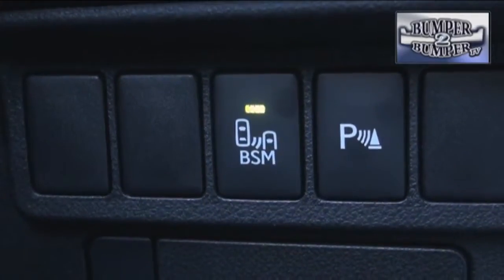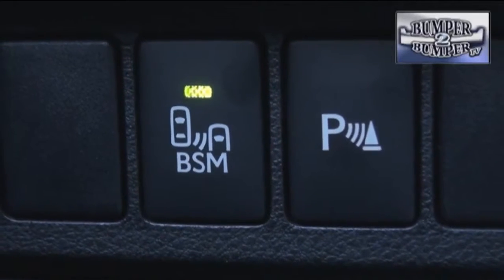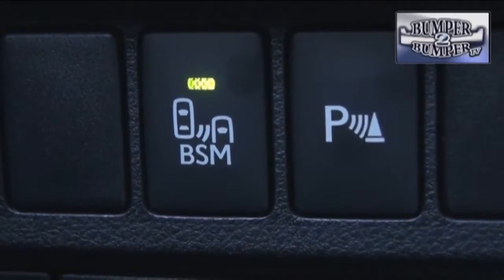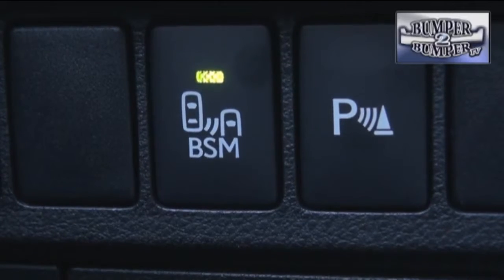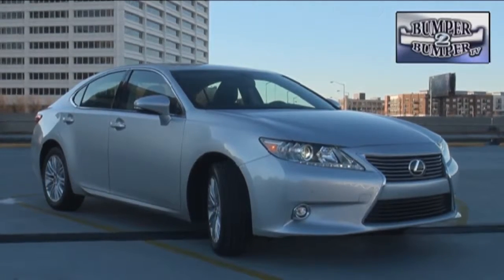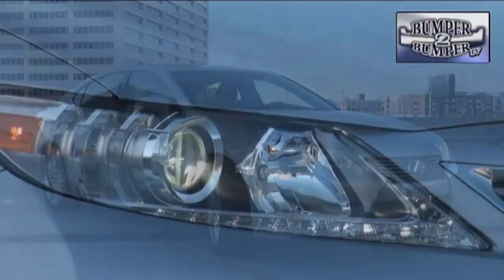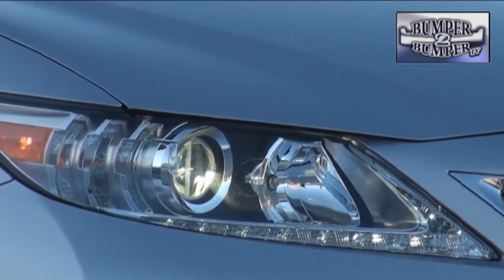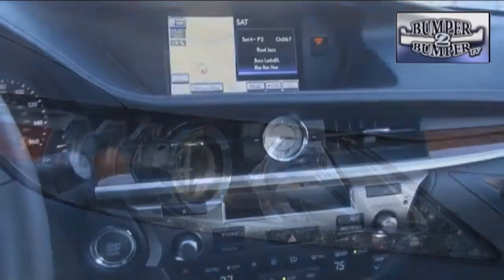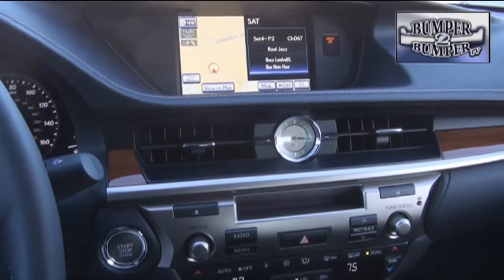Blind spot monitoring technology has been upgraded to include rear cross-traffic alert systems, and for the extremely challenged driver, a high-end park assist option can be added. This generation of the sedan has been stretched to 192.7 inches, stopping just short of becoming a large car. With LED elements in the lighting package and the standard suite of safety systems, it should be able to hold its own in the segment until a major redesign is completed.